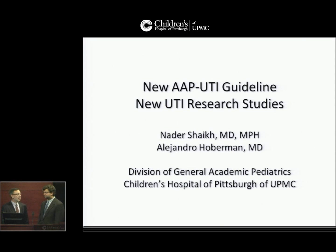I'm Dr. Alejandro Hoberman. I'm here with Dr. Nader Shaikh. We're both from the Division of General Academic Pediatrics at Children's Hospital, and we'll be telling you today about the new American Academy of Pediatrics Urinary Tract Infection Guideline, and about new urinary tract infection research studies that we're currently conducting.